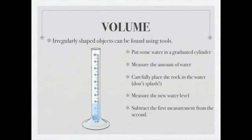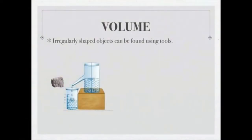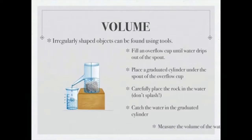For a rock too big to fit in a graduated cylinder, use an overflow cup. Fill it with water until water starts dripping out of the spout, then place a graduated cylinder underneath. When you carefully place the rock in, the water level rises and water pours into the graduated cylinder. The volume of water in the graduated cylinder equals the volume of water displaced by the rock — and that is the volume of your rock.